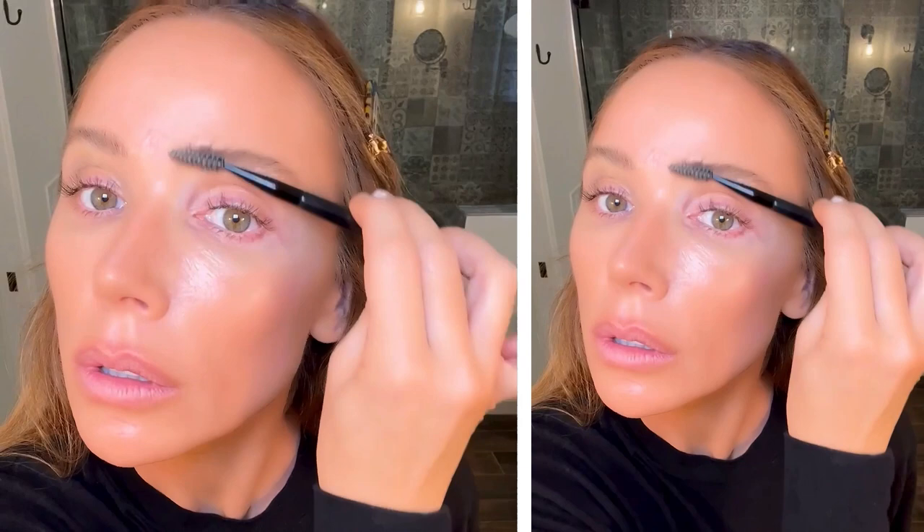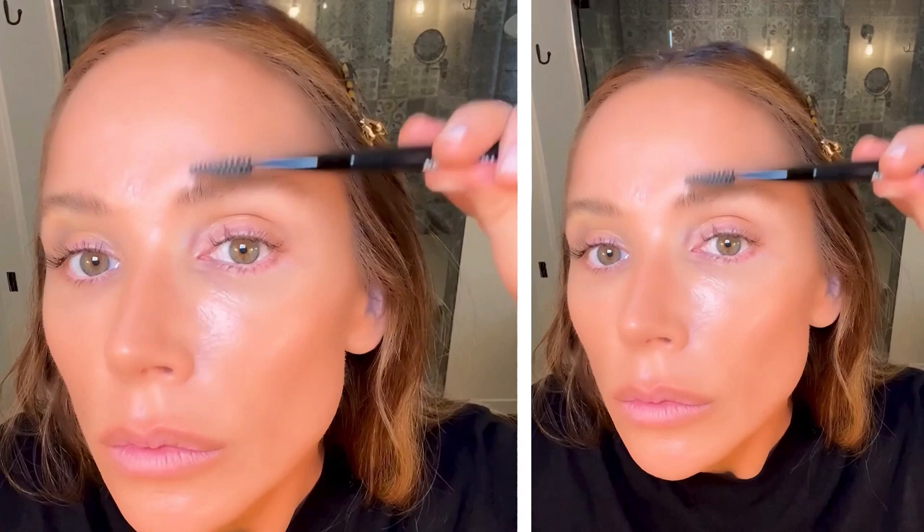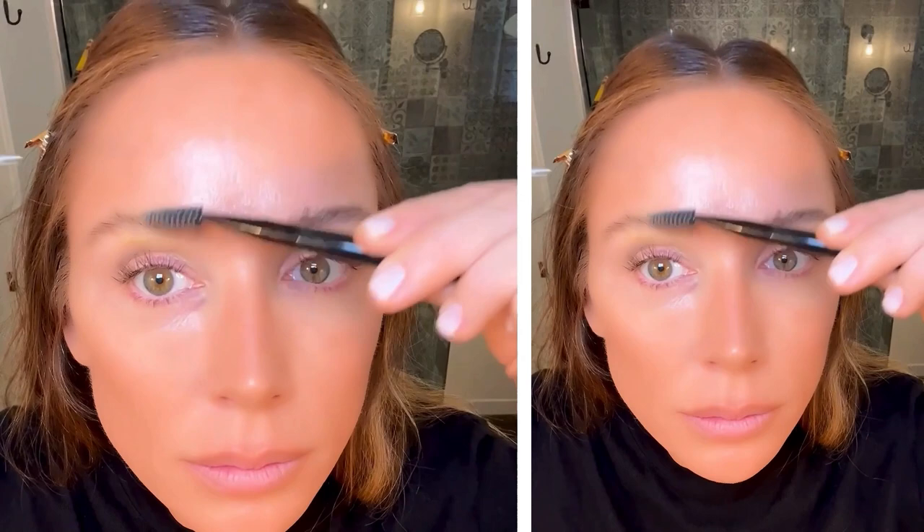I'm going to start off my glam by brushing up my brows with the spoolie end of the Tweezerman angled brow brush and spoolie, and trimming any hairs that have grown outside my natural brow shape using the Tweezerman shaping scissors. I like to trim each hair very precisely so I never cut my brows too short.